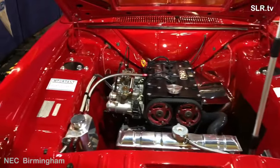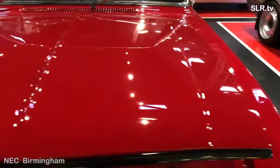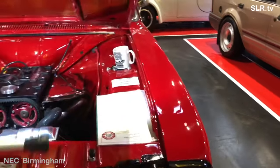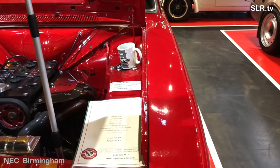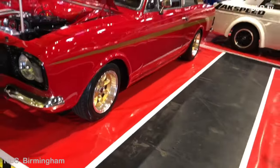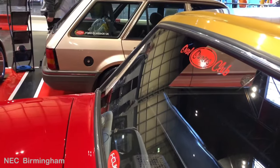The Mark II Cortina was originally designed by Roy Haynes and introduced to the market in 1966. It was available in two and four door versions, offered with base, Deluxe, Super, GT, and later 1600E trims. A Lotus version was also produced — this time done in-house by Ford — but the most admired was the 1600E that came out in 1967.